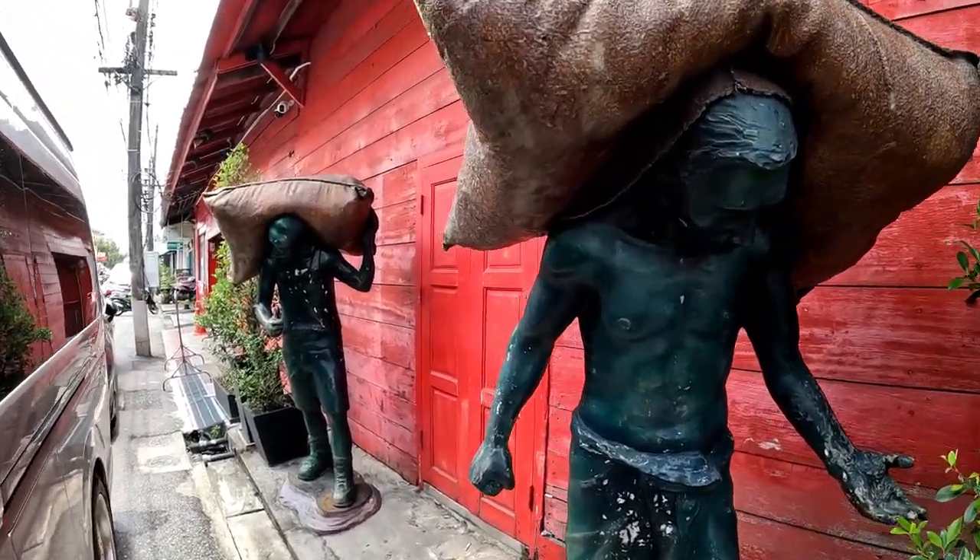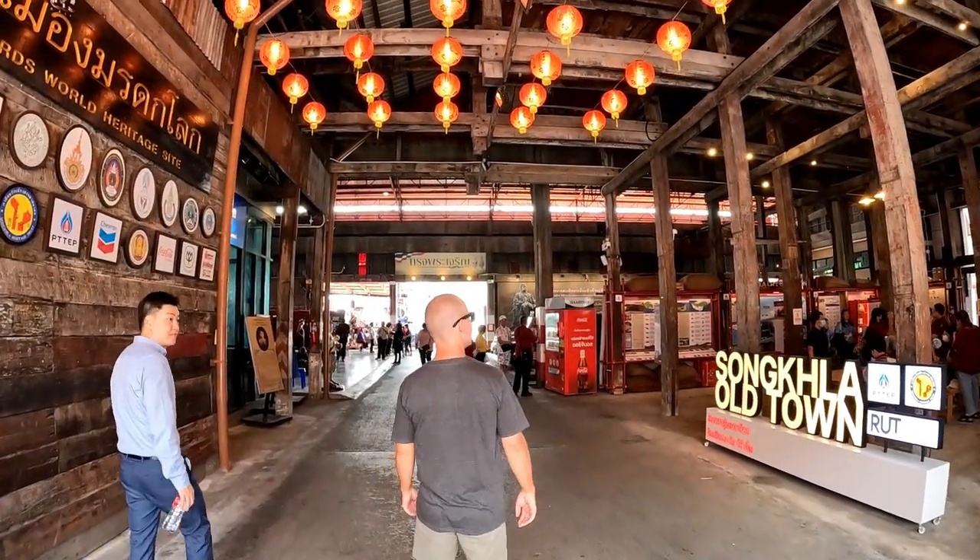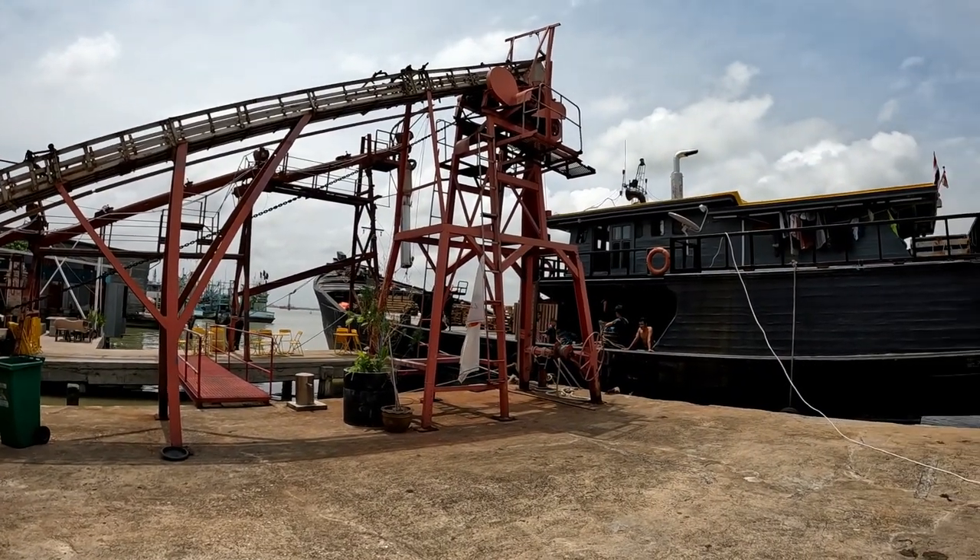When you come through Songkla old town there's an old rice mill — it's bright red, you can't miss it. People come here for photos too, as there are statues outside of guys carrying old rice sacks. This place used to be a rice mill but now it's been turned into a heritage site. If you want to learn more about Songkla old town, you come here — it's got loads of information inside. There are also boats out here and a bit of a port when you walk through.